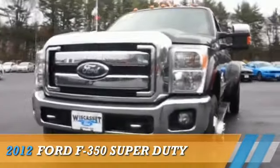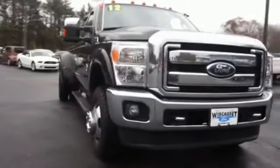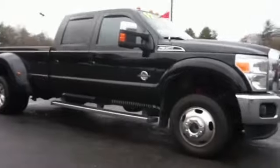Presenting the 2012 Ford F-350. It's powered by 4-wheel drive, a 6.7-liter, 8-cylinder engine, and an automatic transmission.